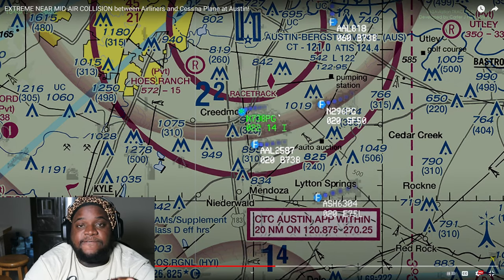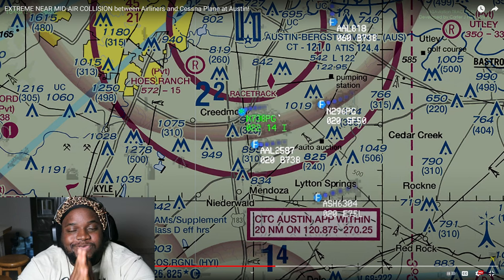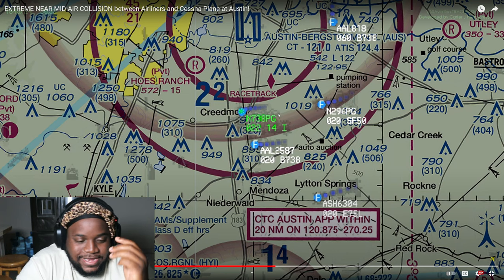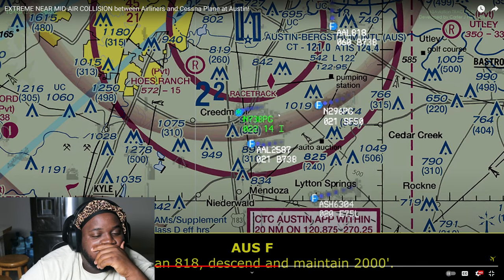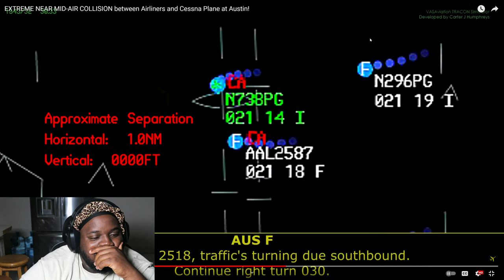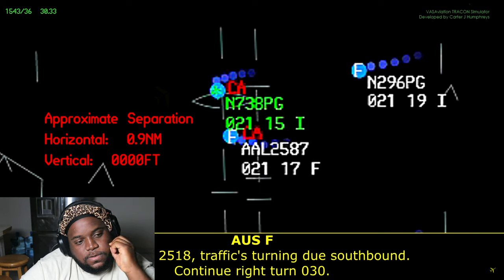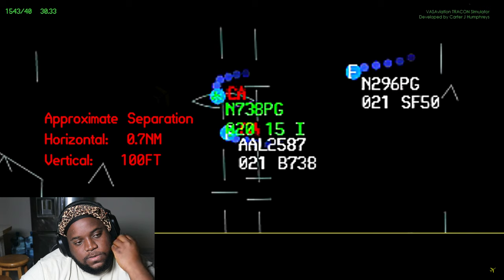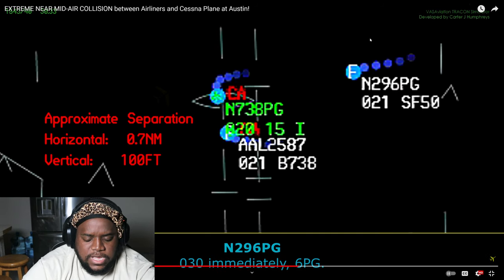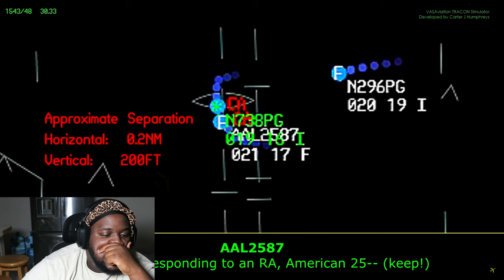In this scenario he's forcing the American to do a visual approach, and he's on an instrument approach procedure — he's an IFR flight. American 818 descend maintain 2000. American 2518: traffic turning due southbound, continue right turn 030. Immediately 030, immediately. This is 738 Papa Golf — we're responding to an RA. American 2518. American 2527: when you can, climb maintain 3000, flight heading 360 — I'll bring you back around.